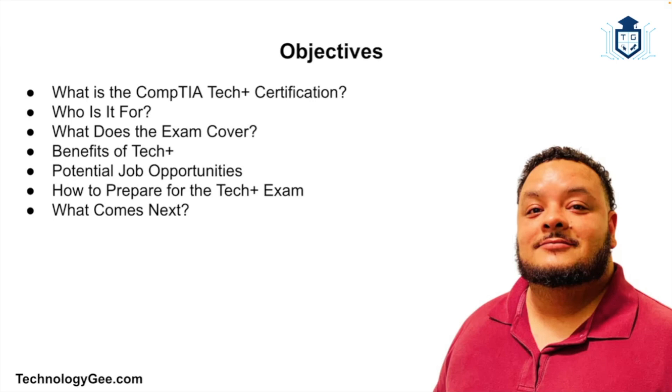Today I'm going to be diving into a certification that's designed for those that are curious about tech and eager to get their foot in the door. I'm talking about the CompTIA Tech Plus certification. Let's explore what it is, why it's worth considering, and the kind of jobs it can help you land. By the end of this video you should have a solid understanding of what the certification is all about and whether it's the right path for you.